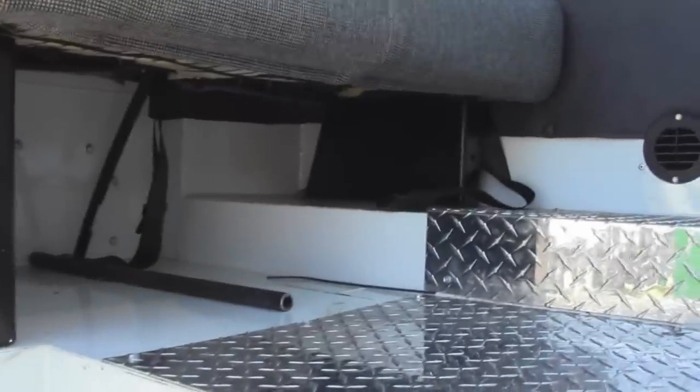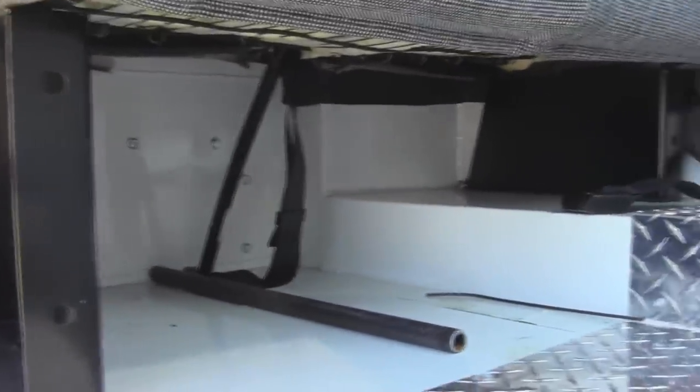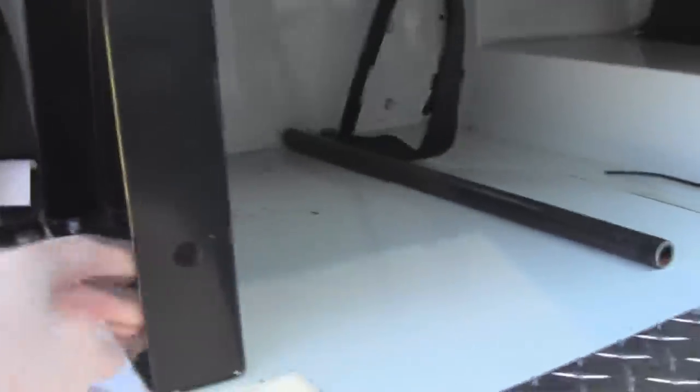Over here on the passenger side, you also have a fairly large cubby where you can store other items. And there's even more storage space underneath the seat. You could easily put a little rope or something across here to help keep things from sliding around.